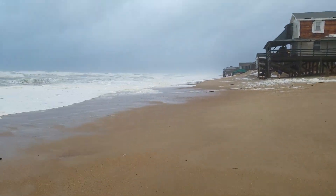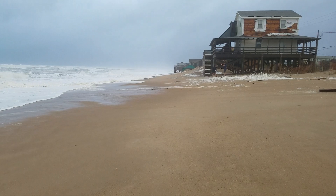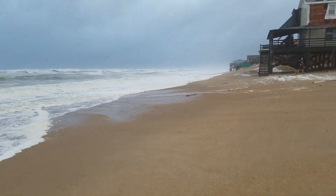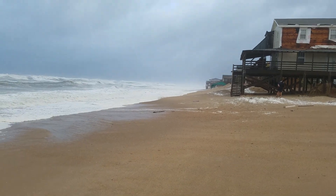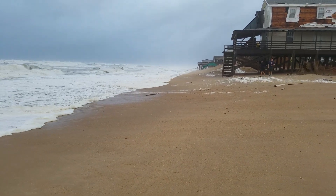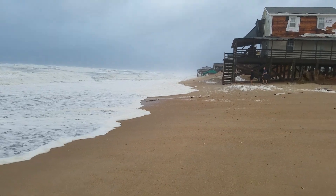So that's how things look on this Saturday evening as Hermine continues to pull away, at milepost 2 in Kitty Hawk. From the Outer Banks Voice, I'm Sam Walker.